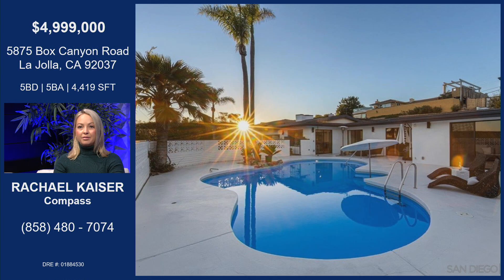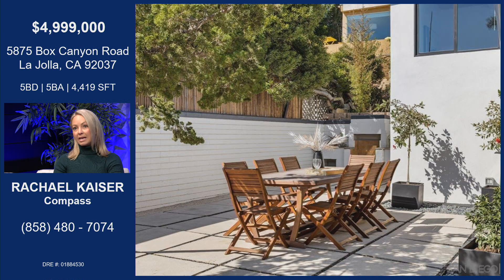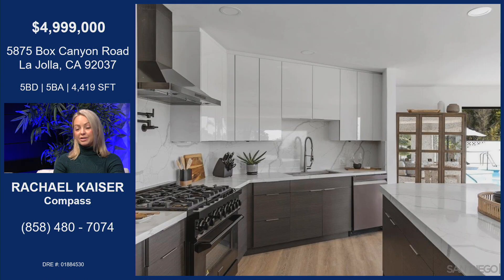It lives like a single level in the main house, and then you have two units on each side of it, kind of like guest suites, and they have their own little kitchenette. So, multifamily living or multigenerational living.